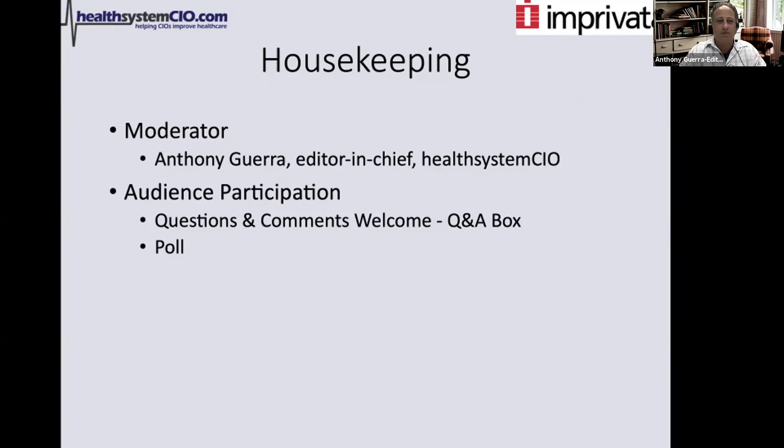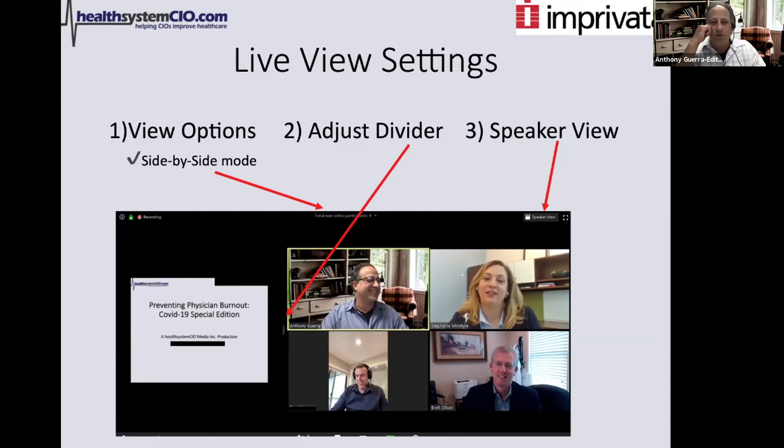Just a little housekeeping before we get started. My name is Anthony Guerra. I'm the Editor-in-Chief of Health System CIO, and I will be your moderator today. We're looking forward to some audience participation. You can send in your questions and comments at any time. We'll take them later in the program. We're also going to do a poll that we think is fun, and we'll have our panelists guess at the results.